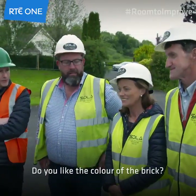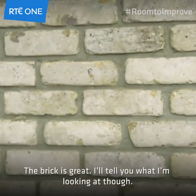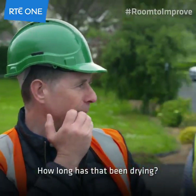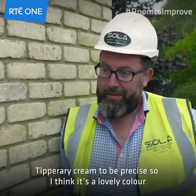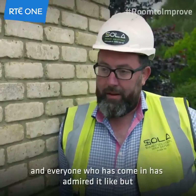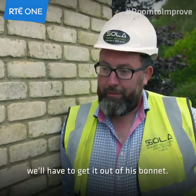Do you like the colour of the brick? Yes, we like the colour of the brick. The brick is great. Is that mortar? How long has that been drying? It's not a full week yet, but it's after raining today. Tipperary cream to be precise — I think it's a lovely colour and everyone who's come in has admired it, but Dermot has just a little bee in his bonnet so we'll have to get it out of his bonnet.